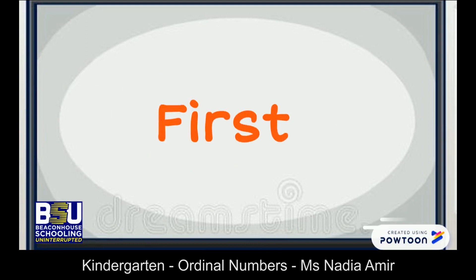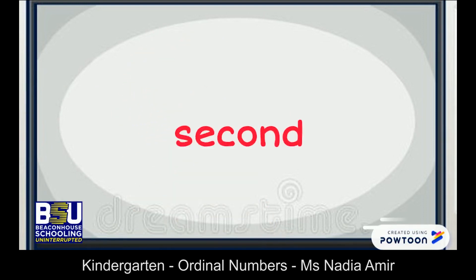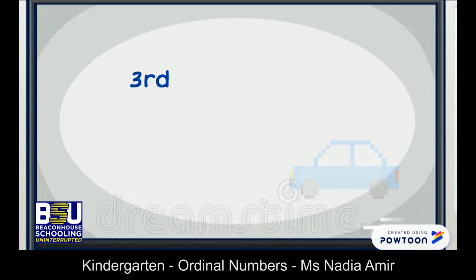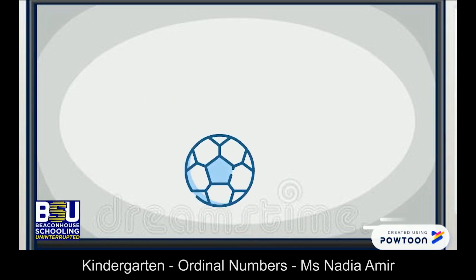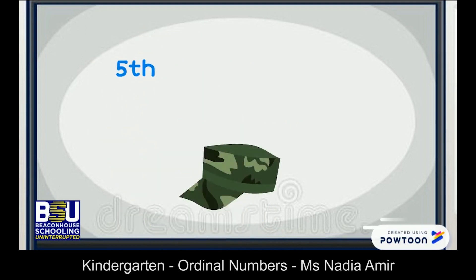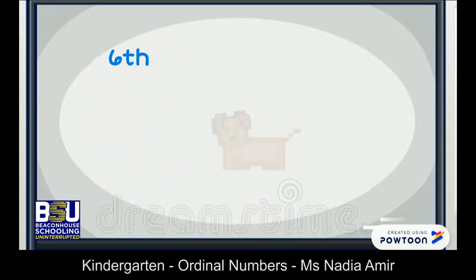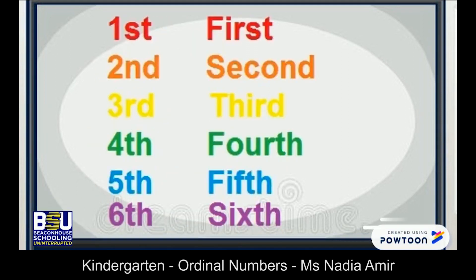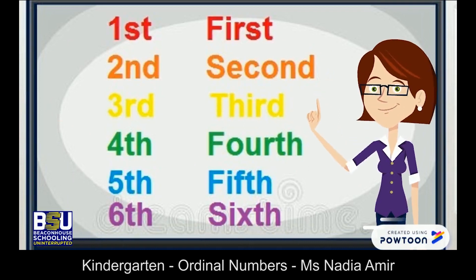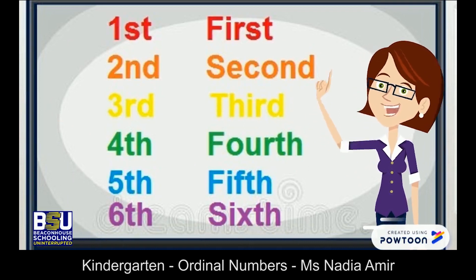First: f-i-r-s-t. Second: s-e-c-o-n-d. Third: t-h-i-r-d. Fourth: f-o-u-r-t-h. Fifth: f-i-f-t-h. Sixth: s-i-x-t-h. So children, wasn't it fun to learn about ordinal numbers? I hope you will enjoy the activity.